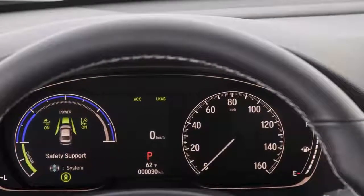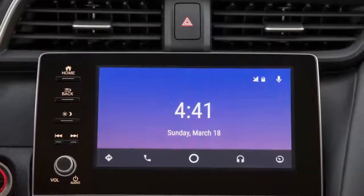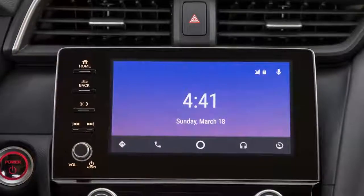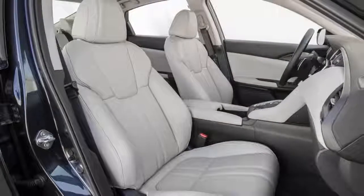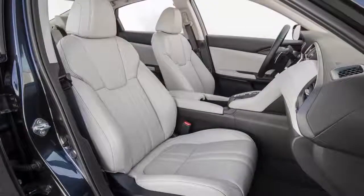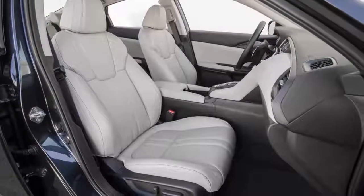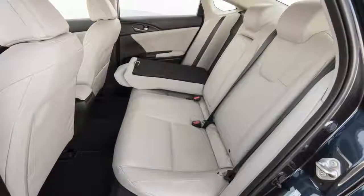Honda also claims an estimated 55 miles per gallon in the city. "The Honda Insight shows consumers that the efficiency of a hybrid car doesn't mean sacrificing style, refinement, or performance," said Hino Archangeli Jr., senior vice president of American Honda Motor. "The Insight is another symbol of a new era in the evolution of Honda electrified vehicles, where customers can have everything they want with no compromises."